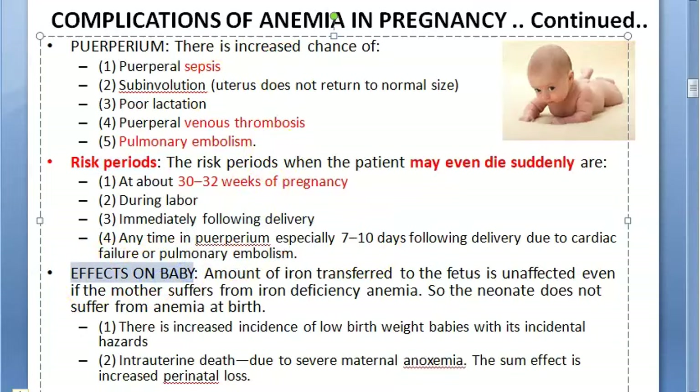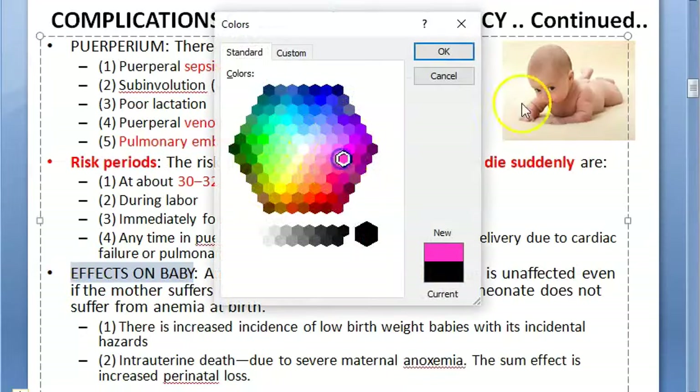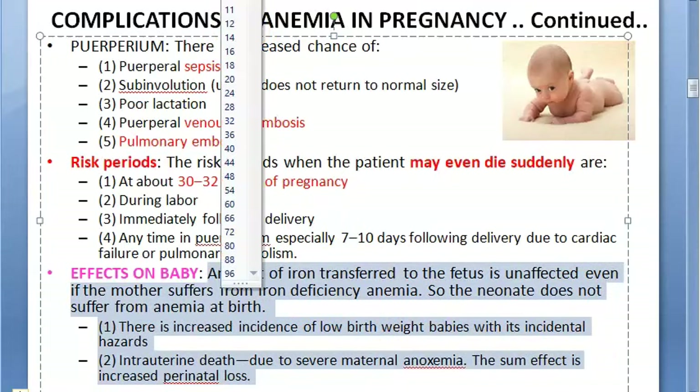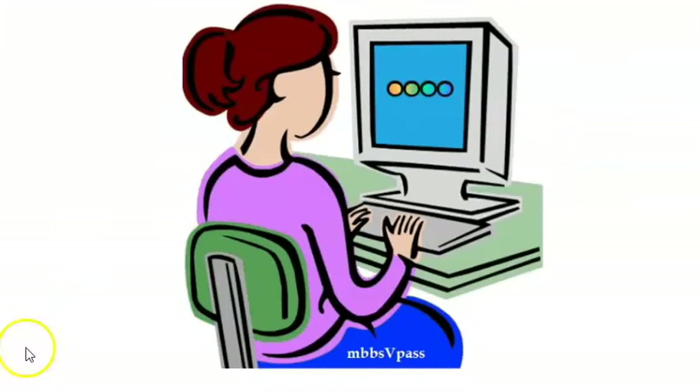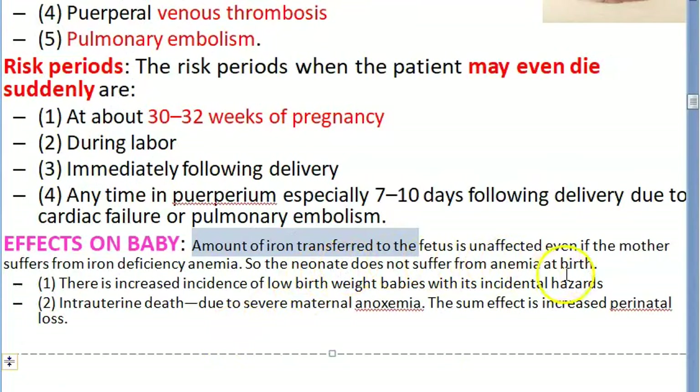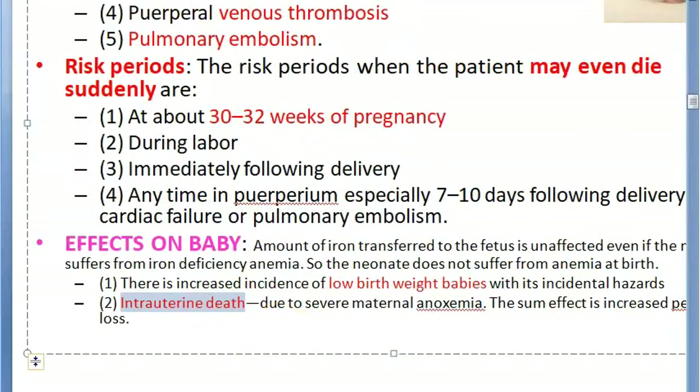Regarding effects on the baby: the amount of iron transferred to the fetus is unaffected even if the mother has iron deficiency anemia, so the neonate does not typically suffer from anemia at birth. However, there is increased incidence of low birth weight. Severe anoxemia can lead to intrauterine death, resulting in increased perinatal loss.